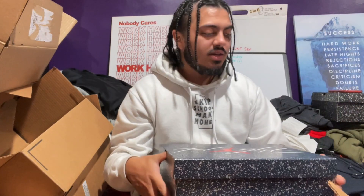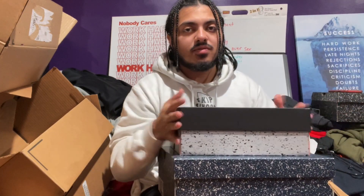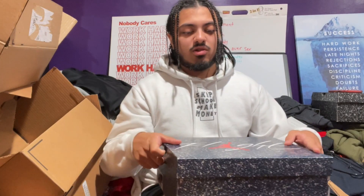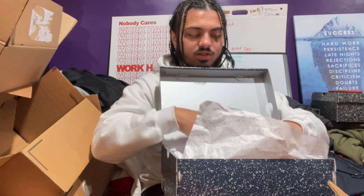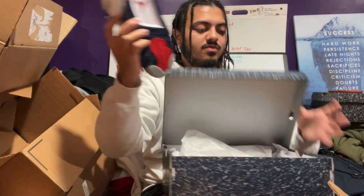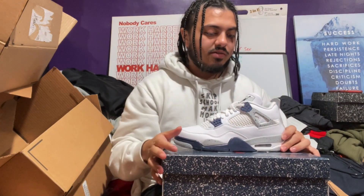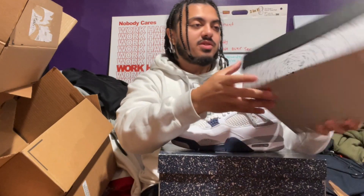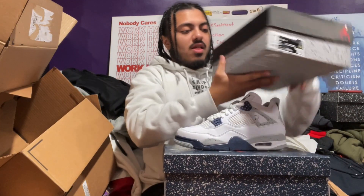Before I go into anything about the prices, just in case it's your first time seeing the video, here's the box for the men's sizes and here's the box for the GS sizes. We'll do men's prices first, then GS. Let me open it up — here's the men's pair, and here's a GS pair which ends up being a size five.